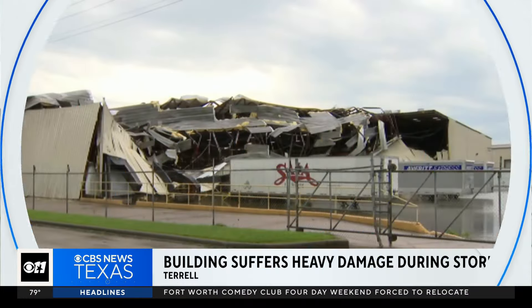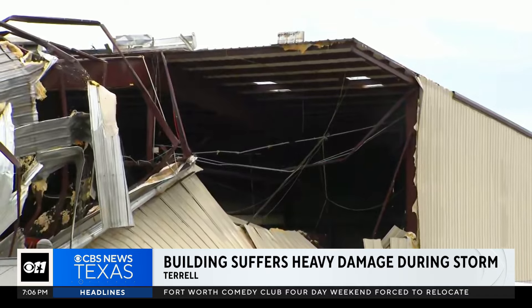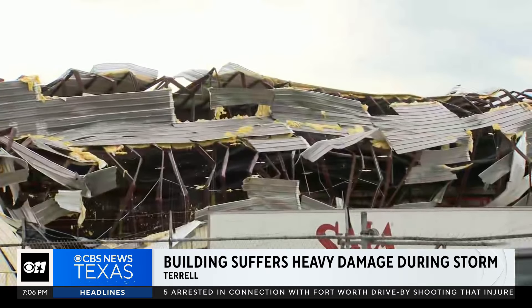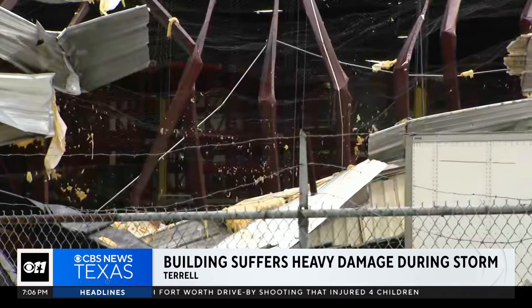We're also seeing damage east of Dallas. Look at that — that is a building in Terrell. The roof partially collapsed from wind damage. This video was taken by our photojournalist Tim Anders at about 6 o'clock earlier this morning.